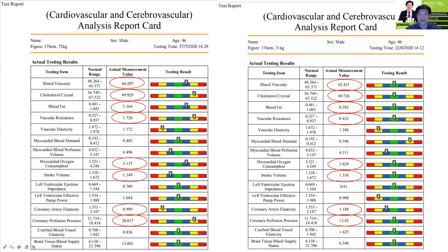His blood thickness dropped from 66 — which is outside the normal range, mild abnormal — to 62.431, which is normal, green. And look at his cholesterol crystals: from 69, which is moderately abnormal and outside the healthy range, after three detox programs his cholesterol crystals dropped by more than nine points and returned to the normal green zone. And his blood fat, although mildly abnormal at 1.164, dropped to 0.585 — almost a 50% drop.